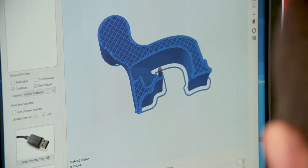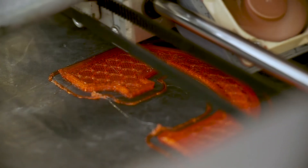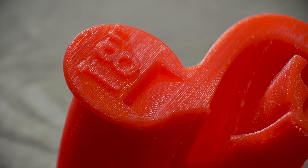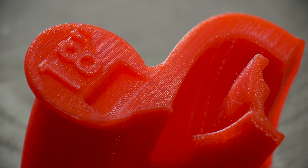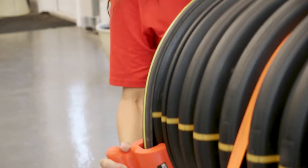We're still using and developing the technology that we started with four to five years ago — fused filament fabrication — and since then we've expanded our offering to include several other 3D printing technologies. Fused filament fabrication is a great product for prototyping and building rough parts for our customers.